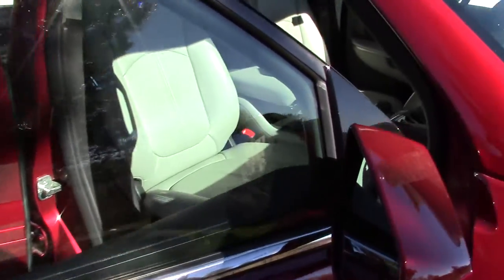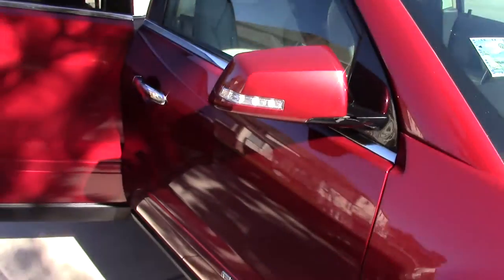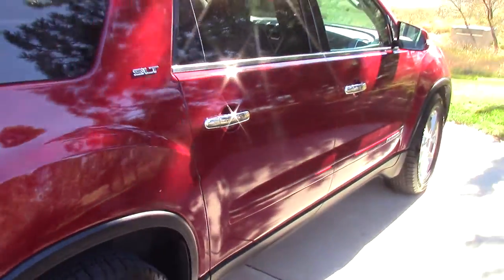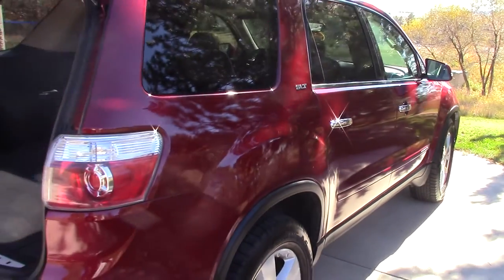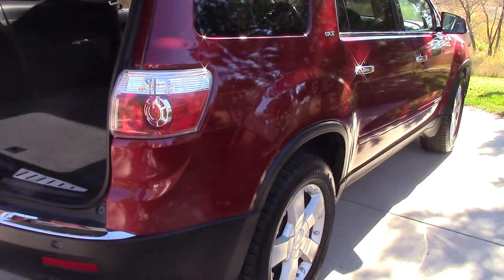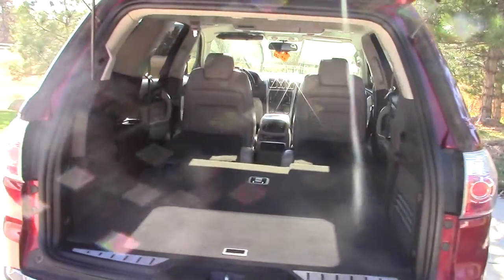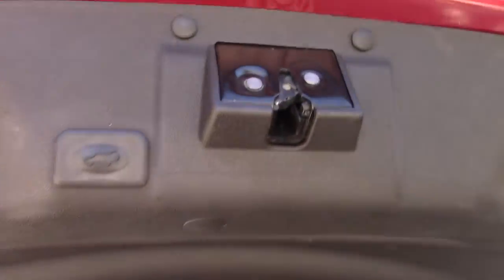So if you're interested, give me a call. My name's Jack. It's really a nice car and it's been good to us. It was just time to move on and I didn't need quite as large of a vehicle, to be quite honest with you at this point.